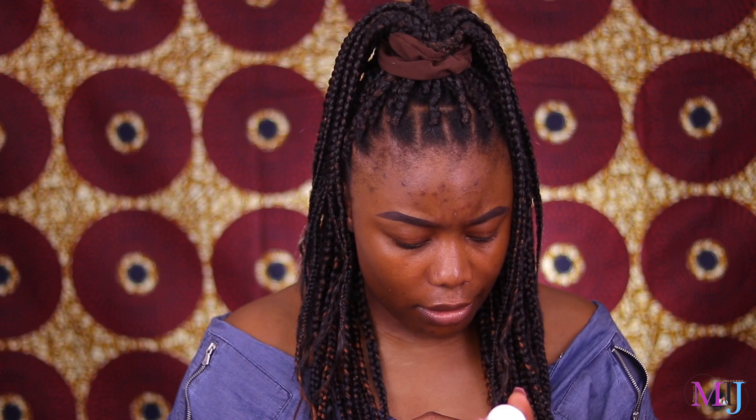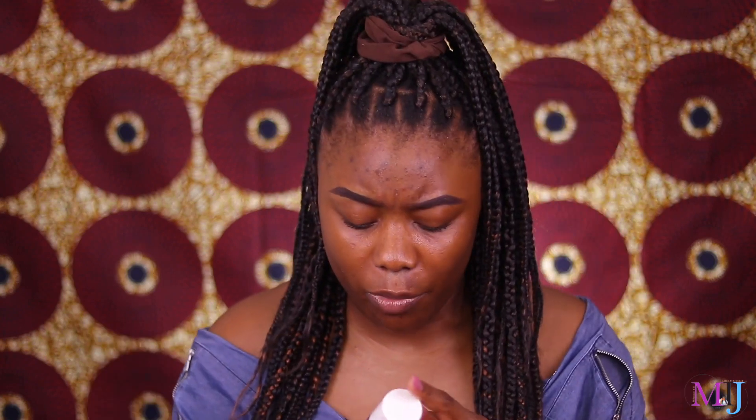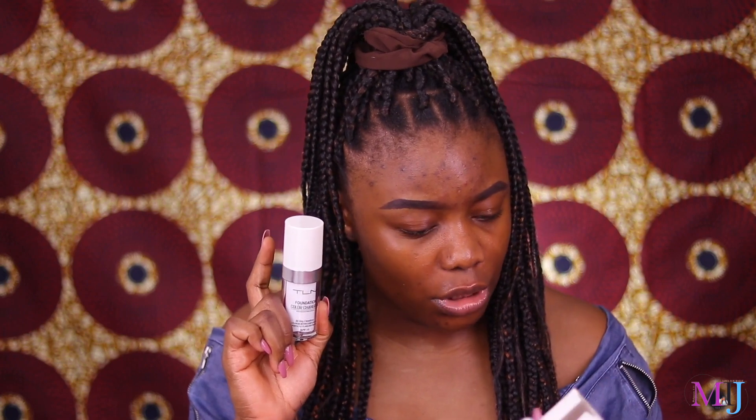At the back it says: fights the signs of makeup meltdown, pursuit luminous complexion, looks freshly applied all day long, lasts up to 16 hours — well, we're not going to be testing that. The first ingredient is titanium dioxide, which is an ingredient that changes the colour of things, if I'm right. Second is paraffinium, it also contains silica, and the shelf life is 18 months. There's no instruction as to how to apply it — whether with a brush, sponge, fingers, or whatever.